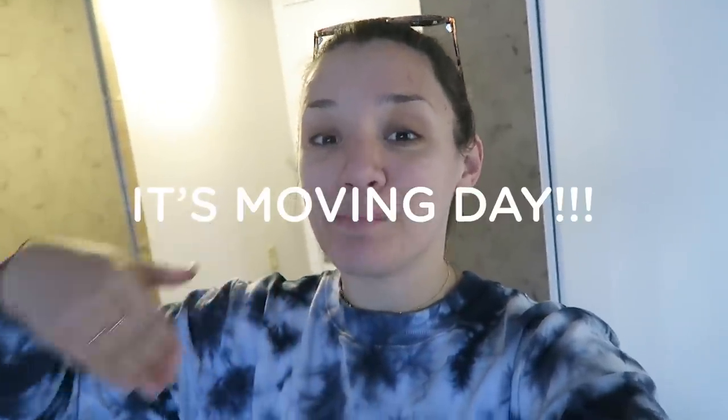Hi friends, welcome back to another What I Eat In A Day video slash vlog. Today is moving day. We are moving back into a new apartment in New York City, and the movers are coming in about an hour.